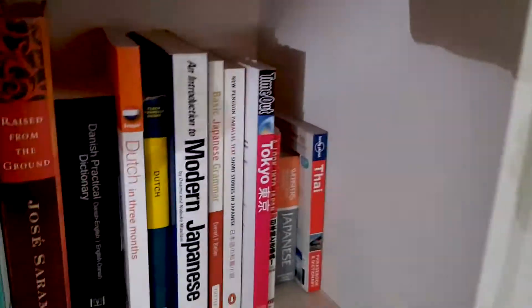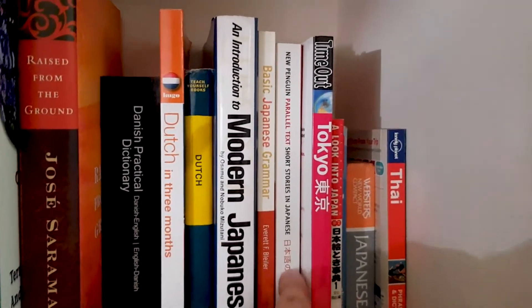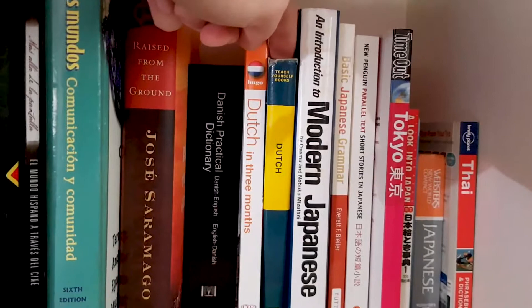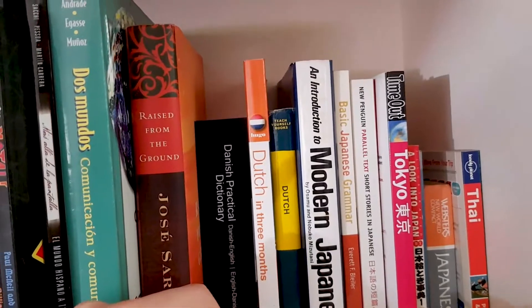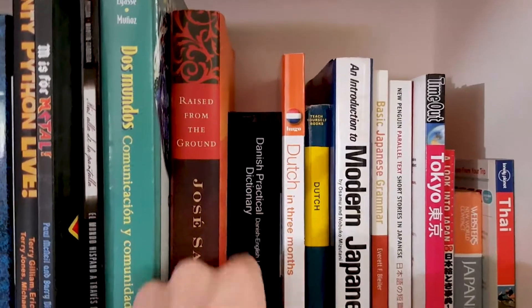Next shelf down. Here we've got Thai, more Japanese for some reason, short stories in Japanese, more Japanese. Teach Yourself Dutch — this is an old edition, so the examples in here are really really outdated. Things like, 'Oh, tell Mrs. de Jong that the newspaper is on time.'